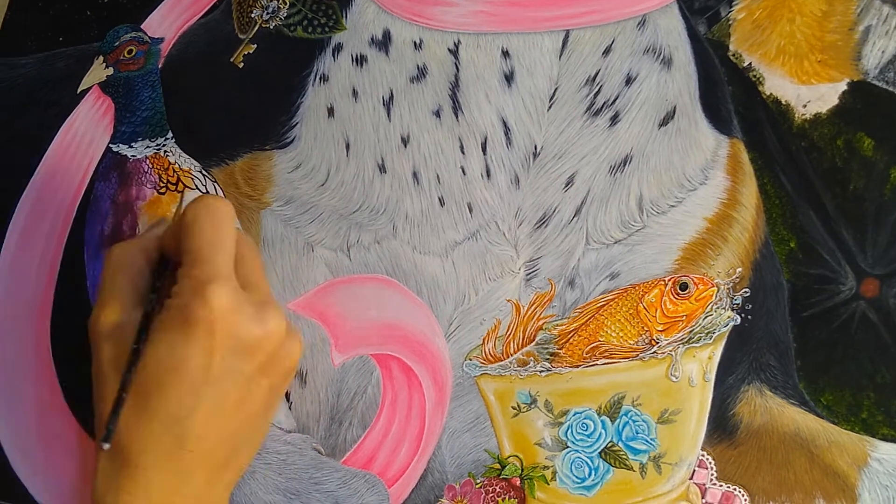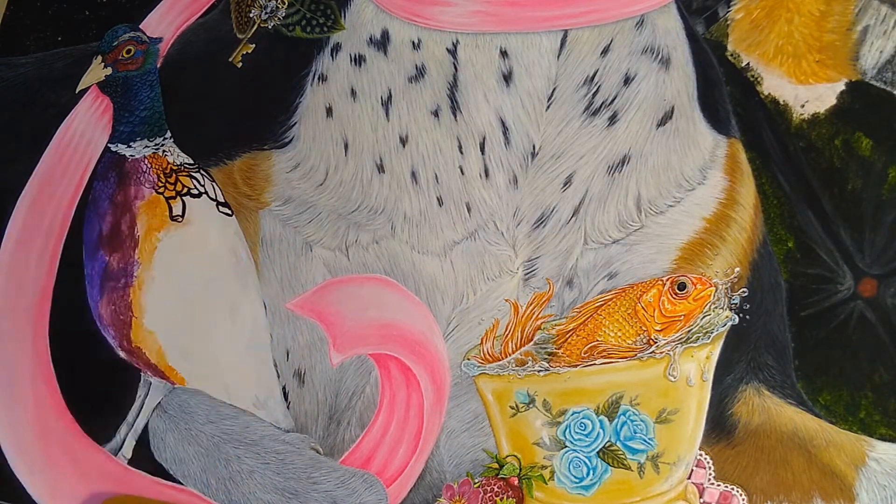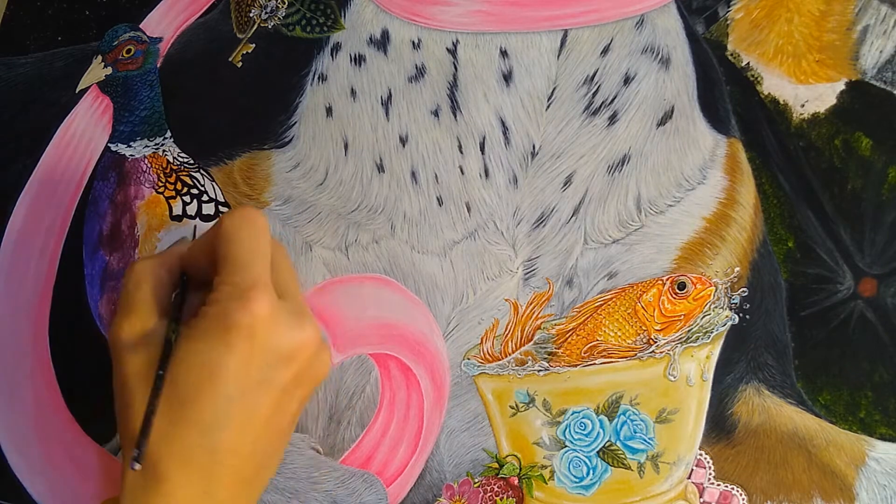If you guys hear some snoring in the background, my pug is sleeping behind me on my chair. So this is me doing a pheasant on this painting.